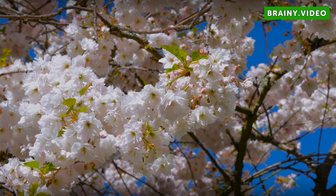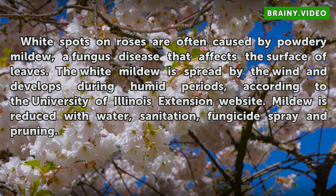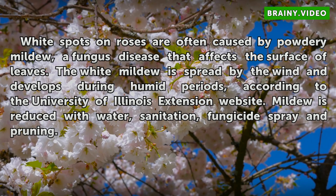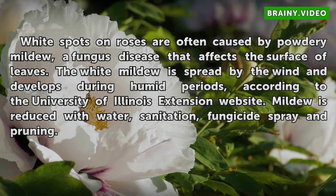Mildew. White spots on roses are often caused by powdery mildew, a fungus disease that affects the surface of leaves. The white mildew is spread by the wind and develops during humid periods, according to the University of Illinois Extension website. Mildew is reduced with water, sanitation, fungicide spray, and pruning.